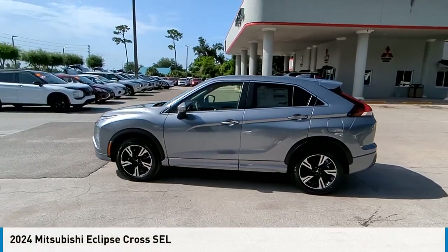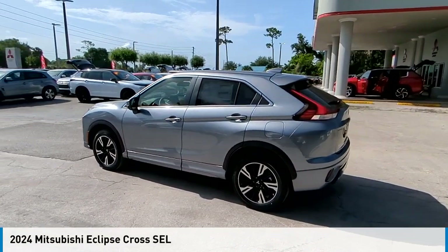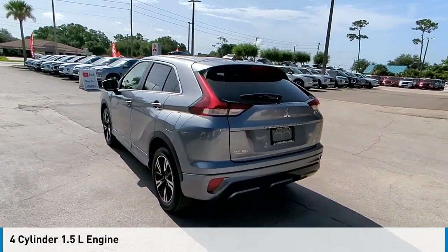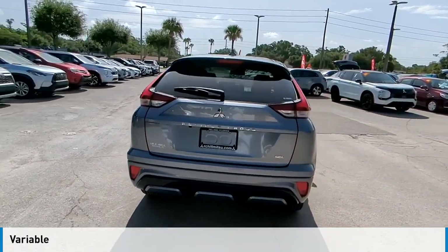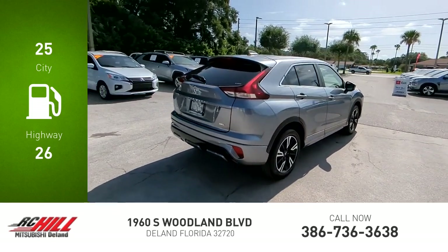You are going to love the 2024 Eclipse Cross. This vehicle is powered by a four-wheel drive, four-cylinder, 1.5-liter engine, and comes with a continuously variable transmission. Great fuel efficiency saves you money by requiring fewer trips to the gas station.